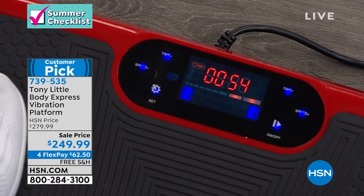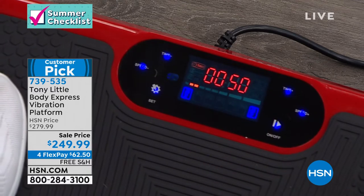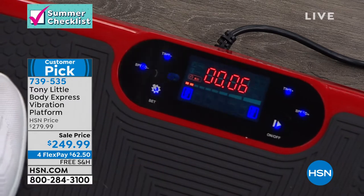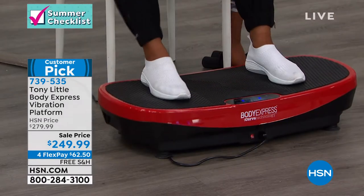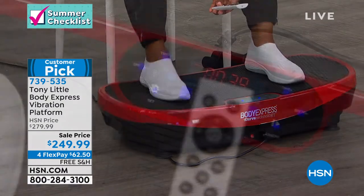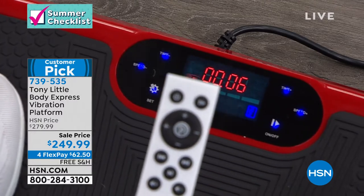I'm showing you level one. There are 99 levels, 99 settings. You can grow with this — if you're just starting, begin at level one and gradually move up. It comes with a remote control. Tony thought of everything, so you don't even have to bend all the way down and press it. It comes with a remote control.